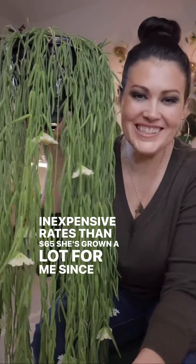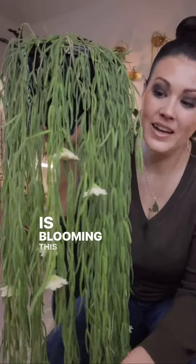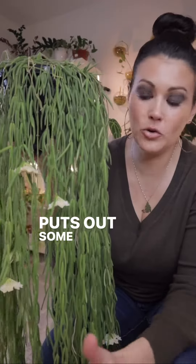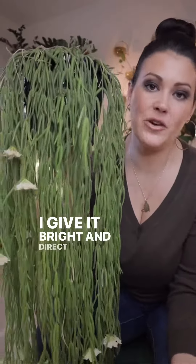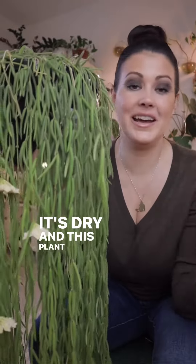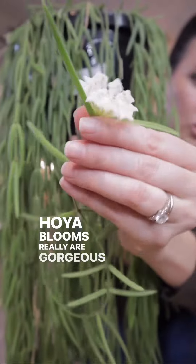She's grown a lot for me since I got her, as you can see she goes all the way down here, and she is blooming. This plant has been a great bloomer for me — she puts out some gorgeous flowers at least once a year. I do fertilize during the growing months, I give it bright indirect light, and I water it as soon as it's dry. This plant loves that treatment.